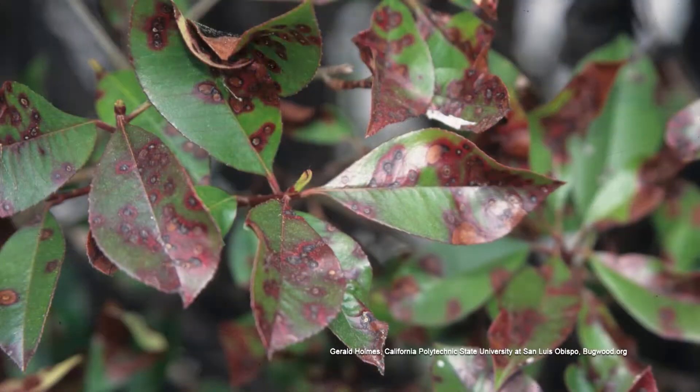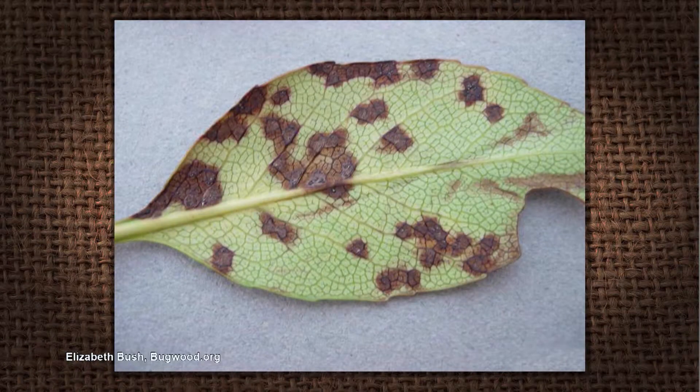I will say the Red Tip Photinias may not be the best choice because of Entomosporium leaf spot disease. You're going to have more of those leaf spots in shady conditions where water can't get off the leaves and doesn't dry up soon enough. And the same thing is going to happen with the Hawthorns, because they also tend to have leaf spot diseases, and in the shade it's going to be worse.